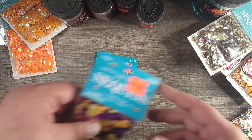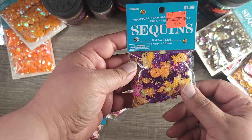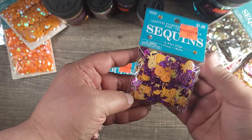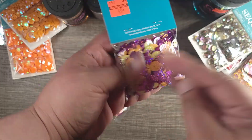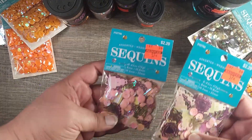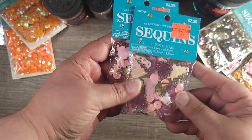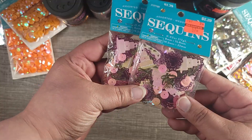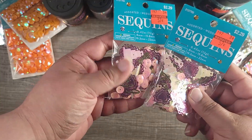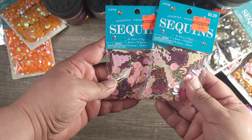I'm two for two so far! This is a pineapple — $1.99 down to 49 cents; got one of those. Then I did get two of these because you know I like pink — $2.29 down to 57 cents. This looks like a wedding almost — it's a cake and hearts, but you can use it for Valentine's Day, birthday, whatever your heart desires.